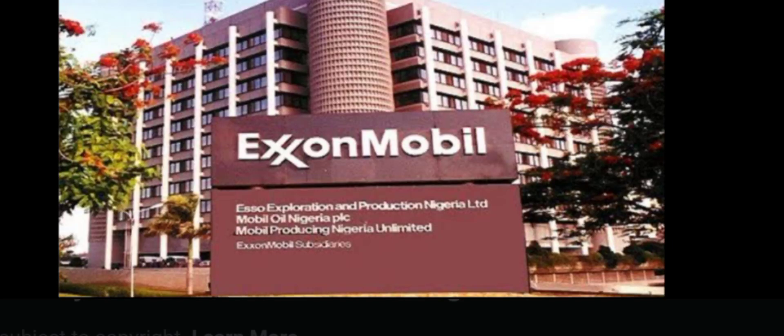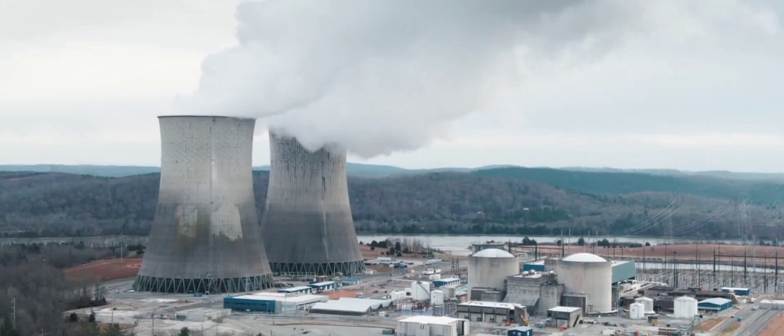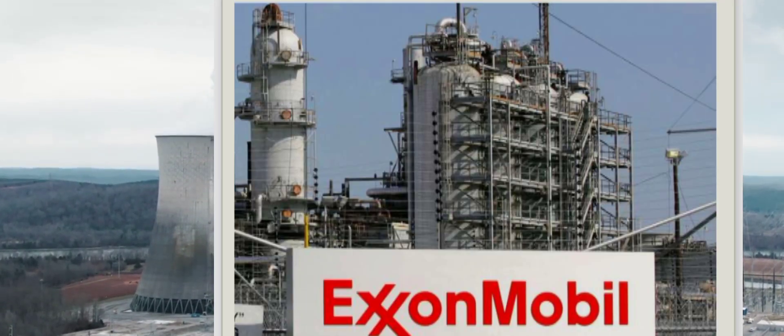ExxonMobil offers equal opportunity to all prospective employees, regardless of their age, religion, gender, or political affiliation. If we are aspiring to work in this organization, we must meet their employment requirements in order to qualify.